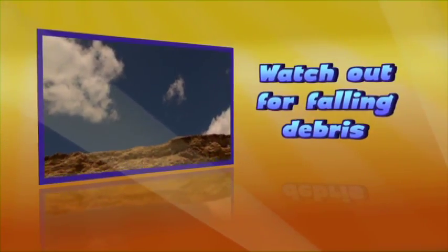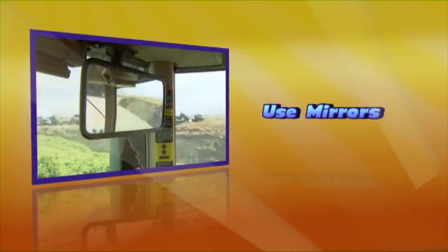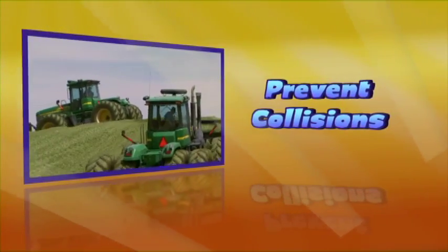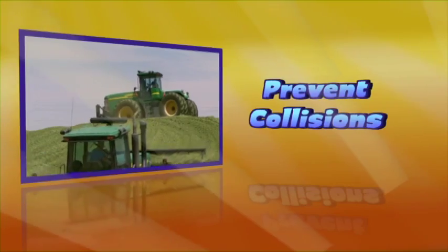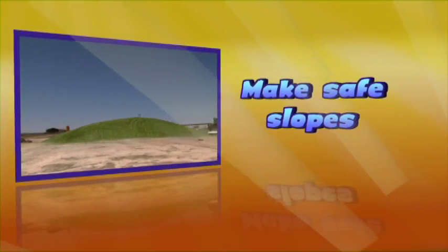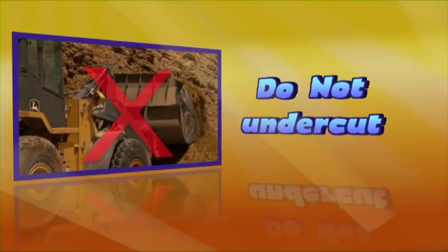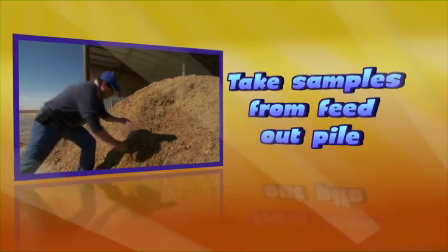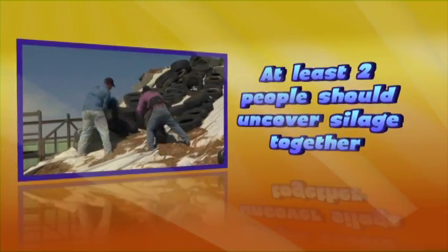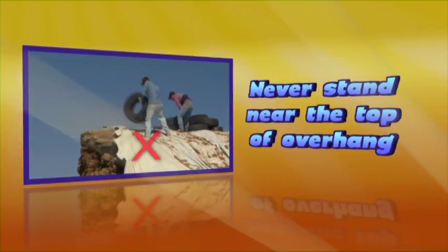Remember: watch out for falling debris and keep the face of the silage pile flat for safety. Use mirrors. When two or more pack tractors are used, establish a driving procedure to prevent collisions. Form a progressive wedge to make a safe slope. Do not overfill a bunker or pile, and do not undercut the pile. Take samples from a feed-out pile, not the silage face. Two or more people should always uncover silage together. Never stand near the top of a silage overhang, and keep away from the feed-out face.